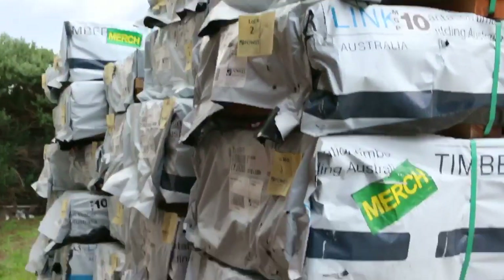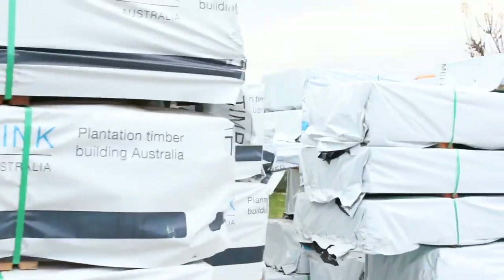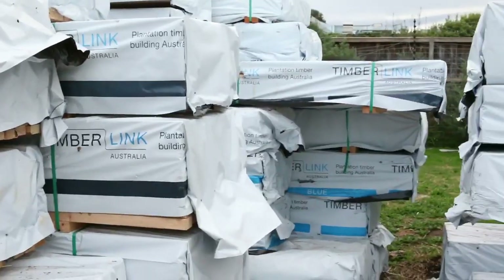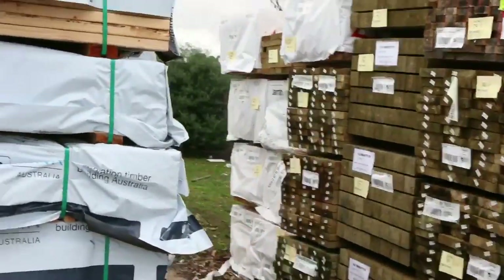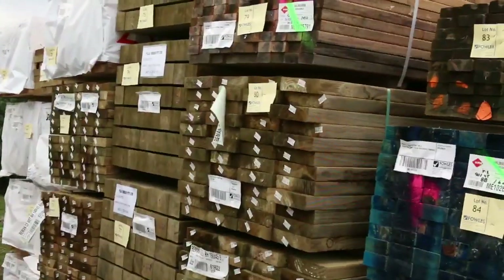There's 90x35, 90x45, 70x35, 70x45. There's M10, there's merch, there's MGP15, and there is termite treated material. As you can see, heaps of different lengths including some really long 6-metre stuff. There's 60-something packs of it there ready to go, so make sure you're there right at the start.